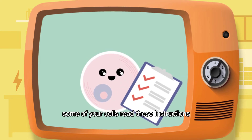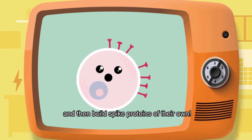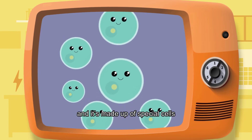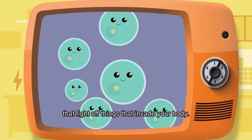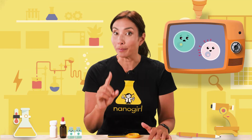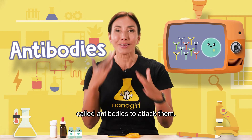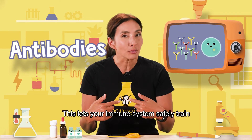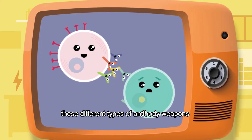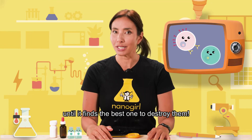When injected into your arm, some of your cells read these instructions and they build spike proteins of their own. Your immune system is your body's germ-fighting army, and it's made up of special cells that fight off things that invade your body. It recognizes these proteins are not meant to be there, and it starts making weapons called antibodies to attack them. This lets your immune system safely train on the spike proteins by testing out all these different types of antibody weapons until it finds the best one to destroy them.